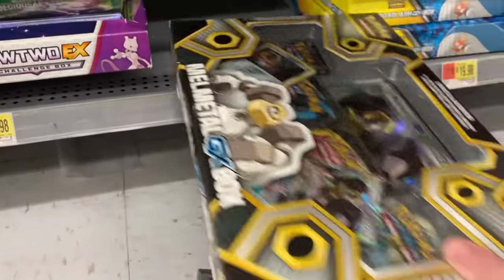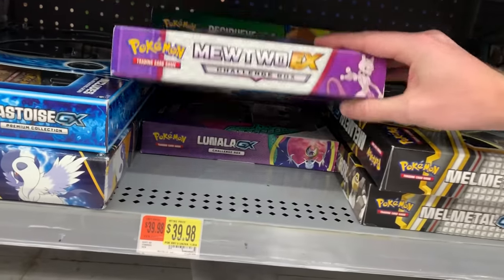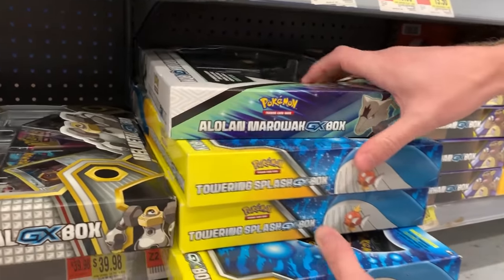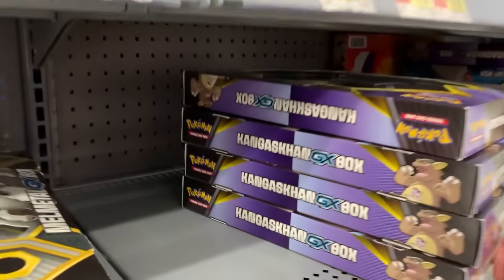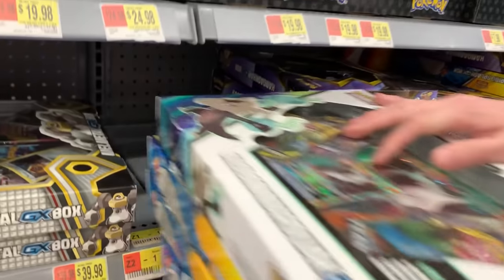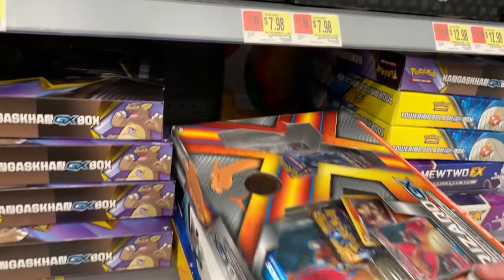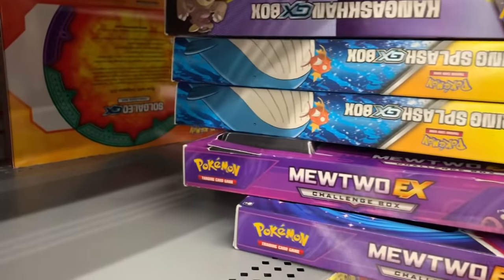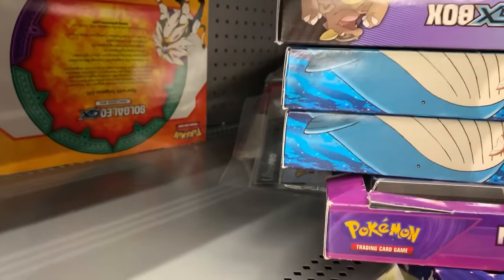Looking under the Melmetal GX box — don't see anything under there. Just a bunch of random Pokémon collection boxes. We got Towering Splash with Magikarp and Wailord. I don't see anything back there. Marie, you get back there. Anything? Nothing. Okay, you're safe. For now. Moving along to the next round of boxes. Just more boxes sitting there. I think we're safe. Do you see anything, Marie? No? We're good.